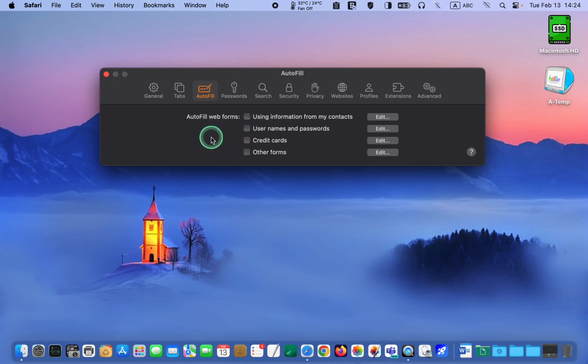To ensure your safety, uncheck all the boxes on the AutoFill tab. If you ever decide to use the AutoFill feature, you can always return to this tab and enable the options you need.